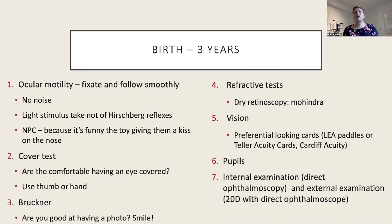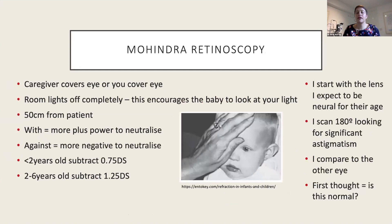At this point I'm pretty happy — I know if there's strabismus, nystagmus, tracking issues, media opacities, possibly amblyopia if they reacted to covering one eye, and I have a ballpark refractive error and asymmetry. If that's all I can get regarding refractive error, no worries — I'll take a quick look through the pupil to rule out any major referral concerns and bring them back if needed. If they're still relaxed and engaged, we'll move on to Mohindra retinoscopy.